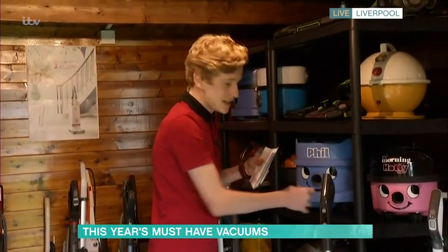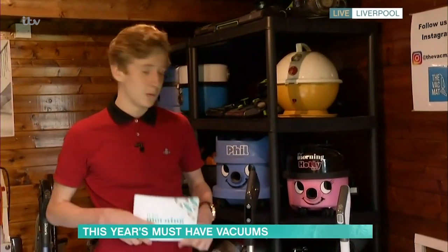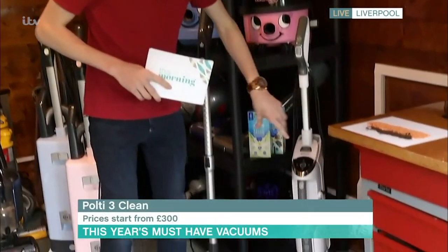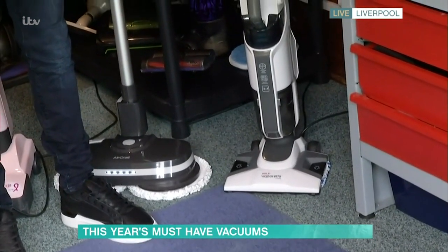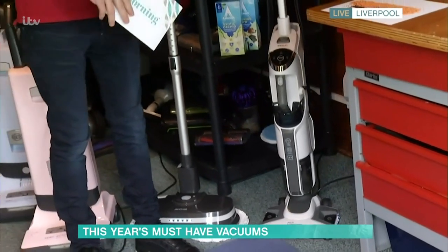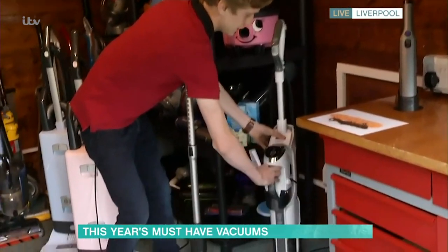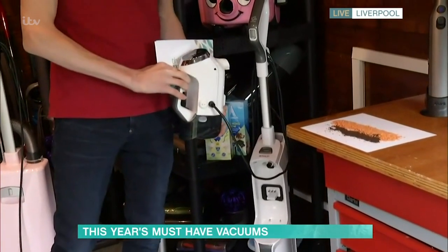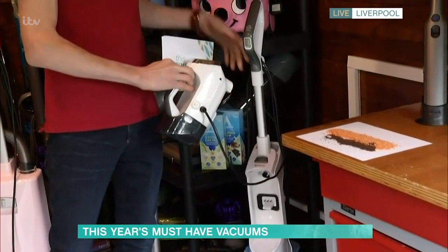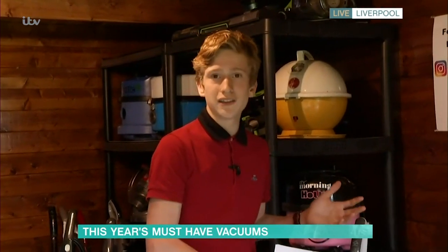Next up is steam cleaning with the Polti Free Clean, which has three functions in one: it vacuums, it steams, and it also includes a handheld steamer. You can vacuum and steam at the same time, cutting cleaning time in half. When you want to clean bedding, chairs, or anywhere that can be steamed, the handheld just pops off so you can completely sanitise and kill viruses and bacteria — really great because you don't want to use harsh chemicals around bedding and children.